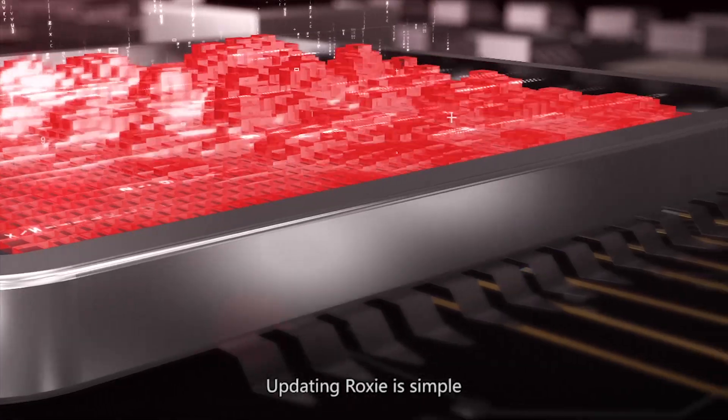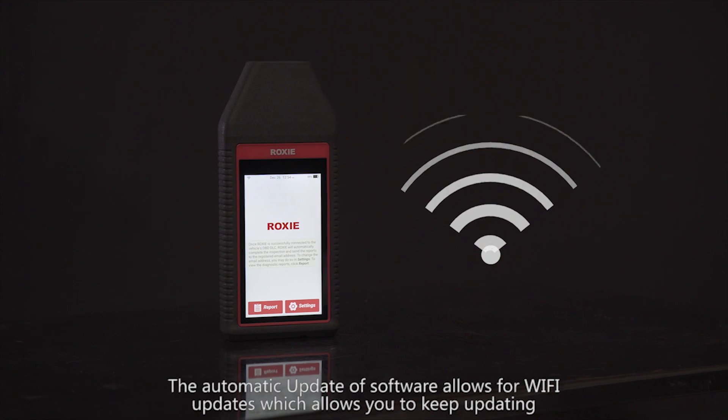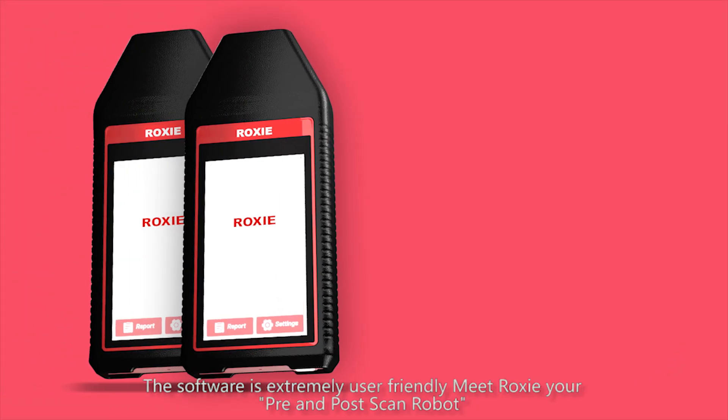Updating Roxy is simple. Automatic software updates via Wi-Fi keep you up-to-date, and updating is extremely user-friendly. Meet Roxy — your pre- and post-scan robot.